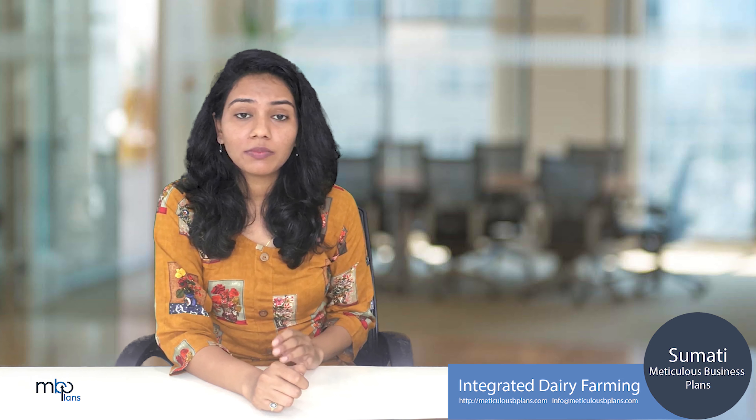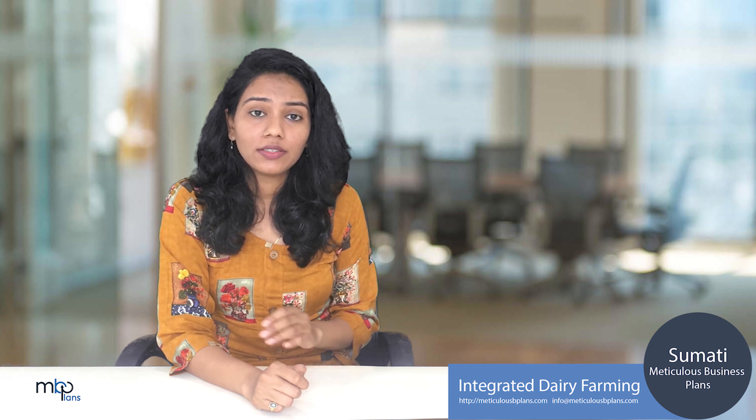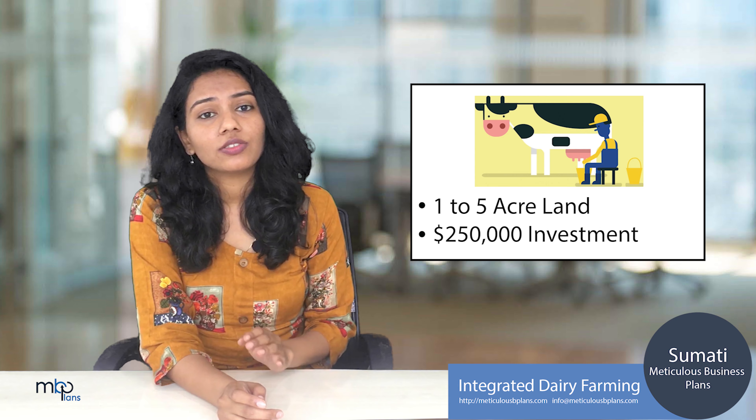Hey guys, welcome back to Metriculous Business Plans. This is Sumathi, and today we are going to talk about integrated dairy farming.